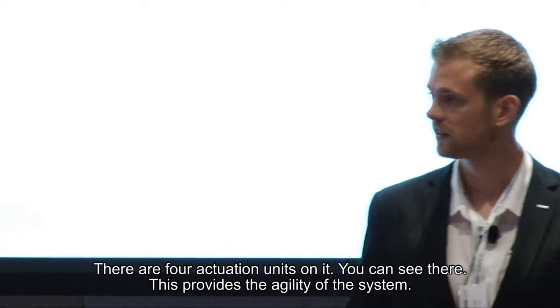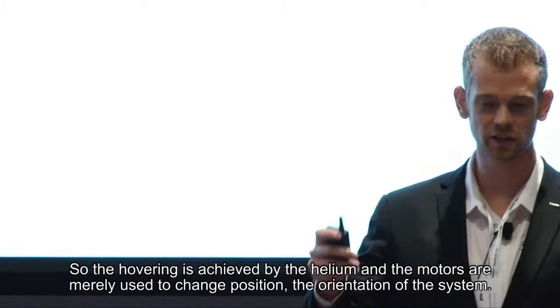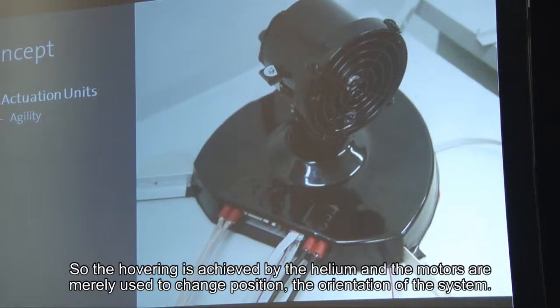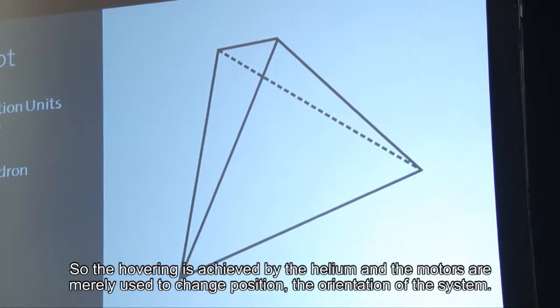There are four actuation units on it, as you can see, and this provides the agility of the system. Hovering is achieved by helium, and the motors are merely used to change the position and orientation of the system.